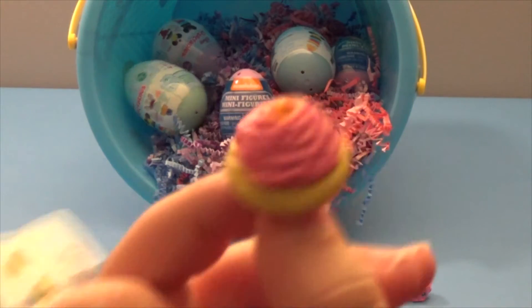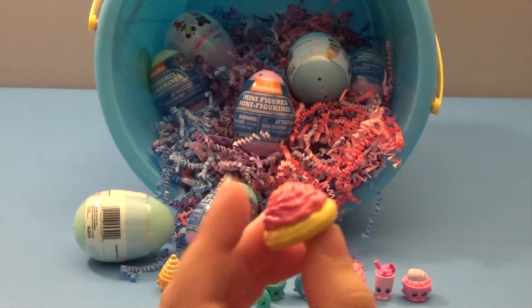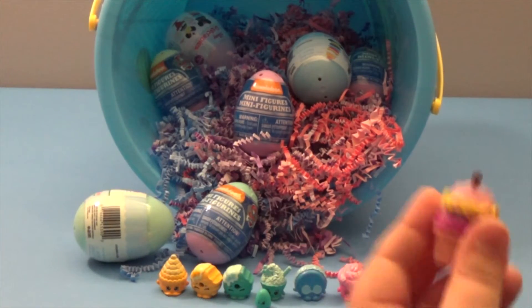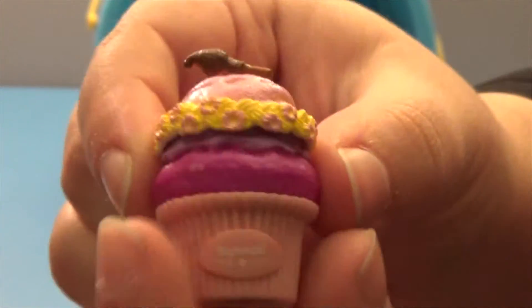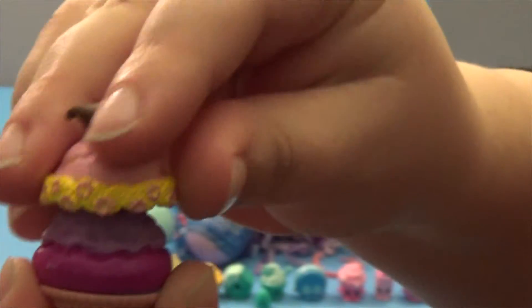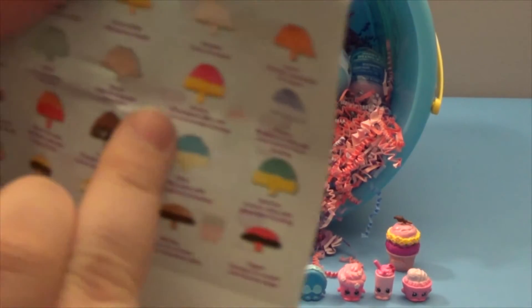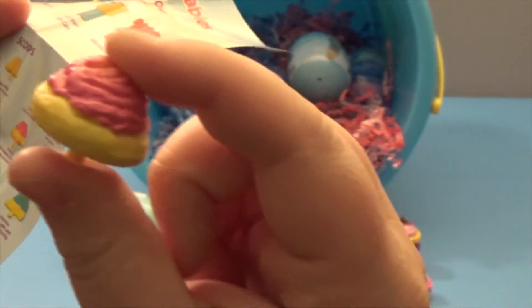These are Disney Delectables — they each represent a Disney character. It looks like we got Rapunzel, and it says Rapunzel right there so it tells you who you got. It comes with a little accessory — two scoops and what looks like a paintbrush. You can pop these off and mix them with your other ones. The scoop is for Aurora, and it's made of pineapple cake with pink lemonade frosting — that doesn't sound too appealing, but maybe you guys would like it.